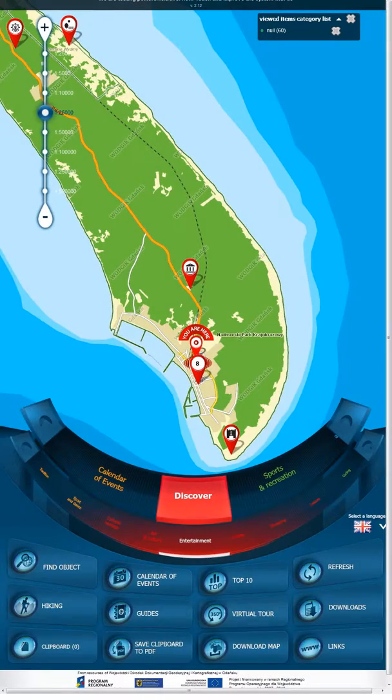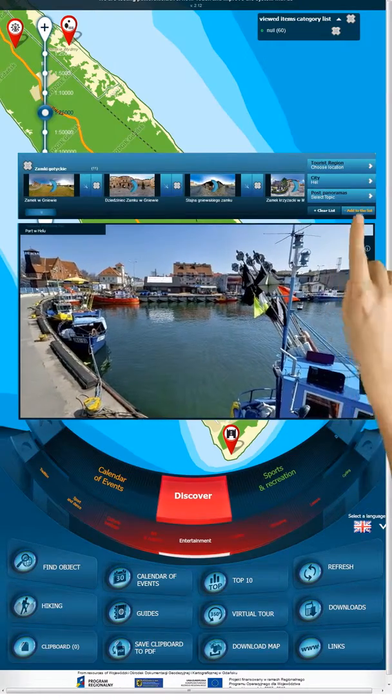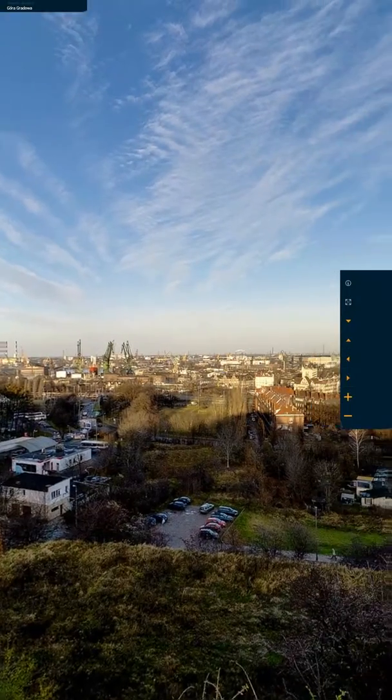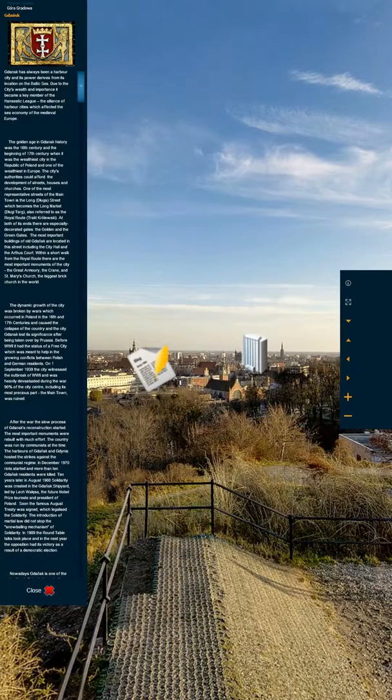If you want to learn more about the sites before you go, take a virtual tour with the InfoMed. Press the icon to find out more.